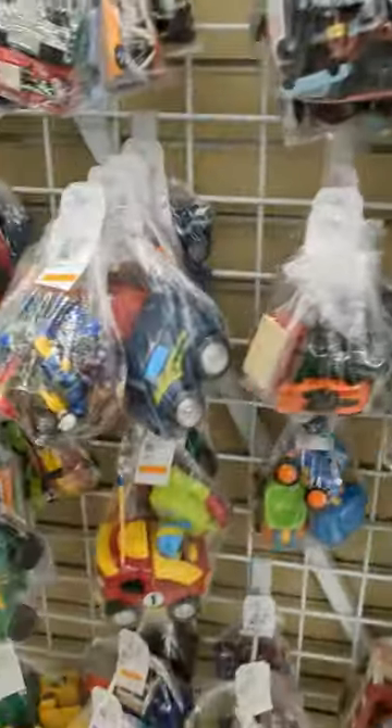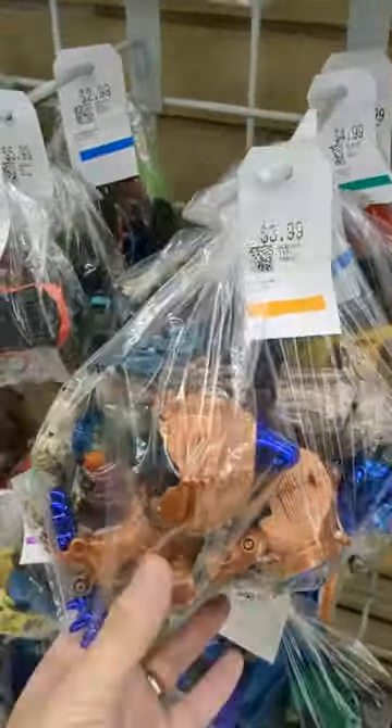Back at the thrift store. I haven't found anything in months. What do we have here? This looks like it could be a bag of Transformers and Beast Wars Transmetals. Let's get this home and see what we found.